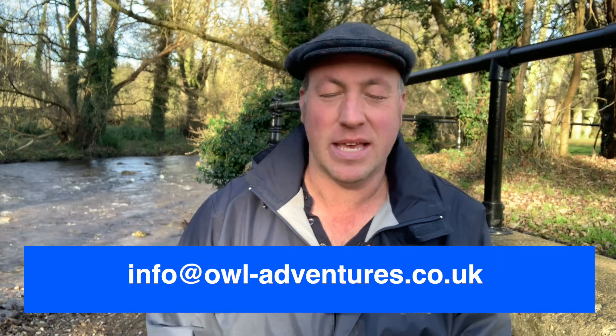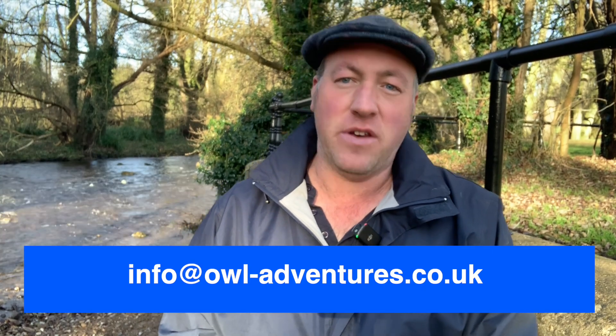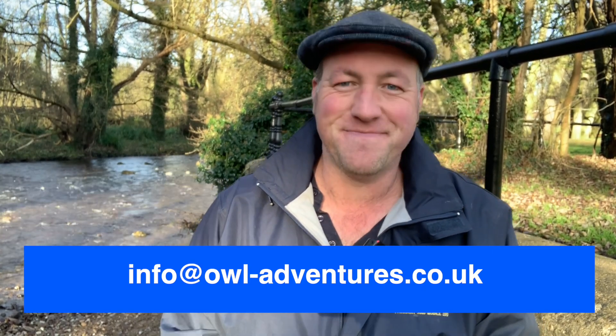If you've enjoyed this video, please do hit subscribe and hit the notifications bell so you'll never miss a video. If you're interested in booking Owl Adventures for a care home visit, a school visit, a public event, a flying show, or anything like that, please look us up online and get in touch. You can email us at info@owl-adventures.co.uk. Thanks for watching.